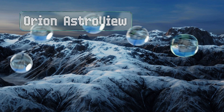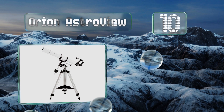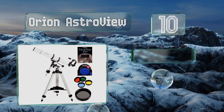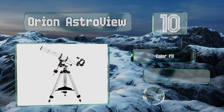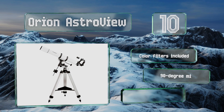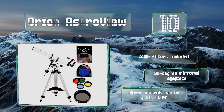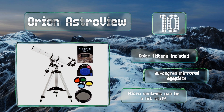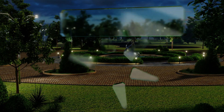Starting off our list at number 10, a refractor with a 910 millimeter focal length, the Orion AstroView is just powerful enough to give you a nice glimpse of our immediate neighbors like Mars and Saturn. It does very well with the moon, and you get a guide to exploring its surface with your purchase. It also comes with color filters and a 90-degree mirrored eyepiece, however the micro controls can be a bit stiff.